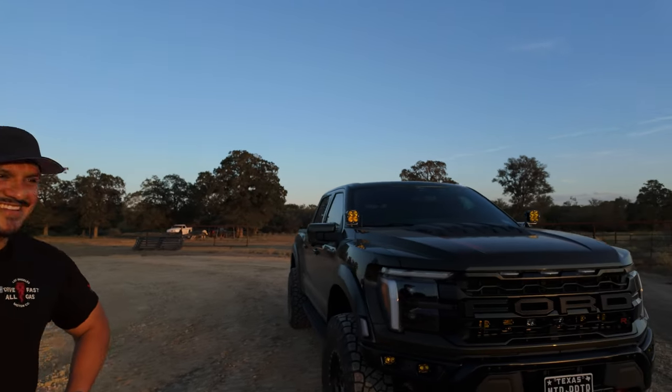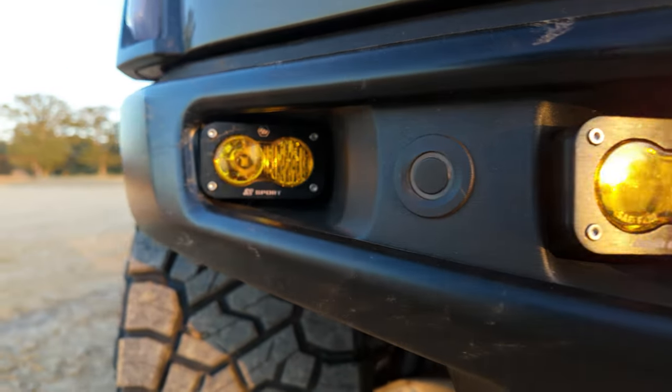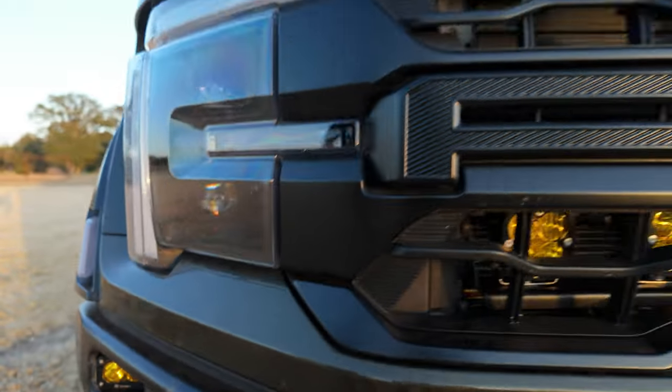What about the lights? We got Baja Designs lights. That's all I run on my trucks.